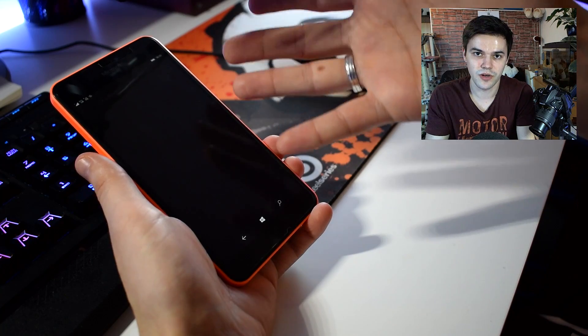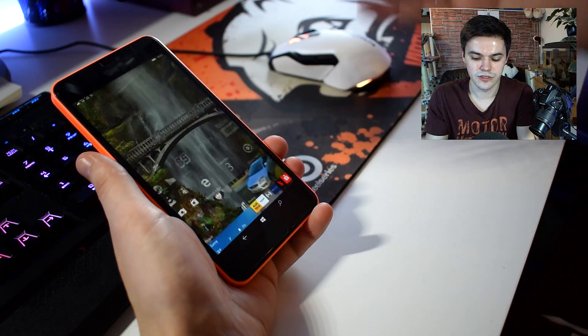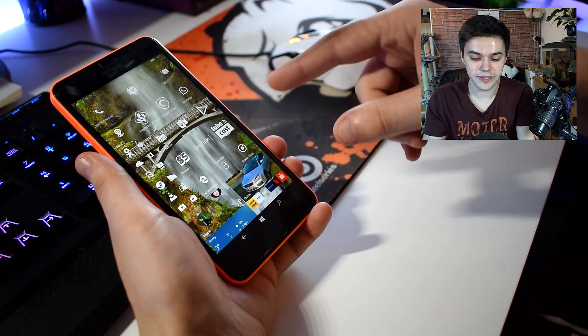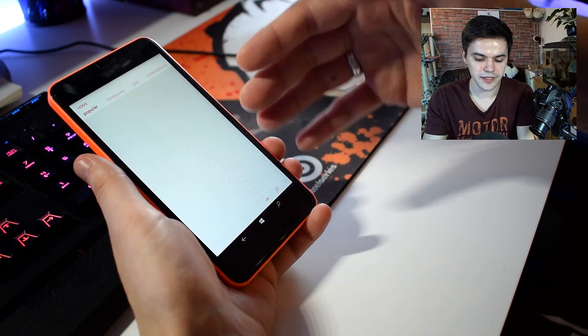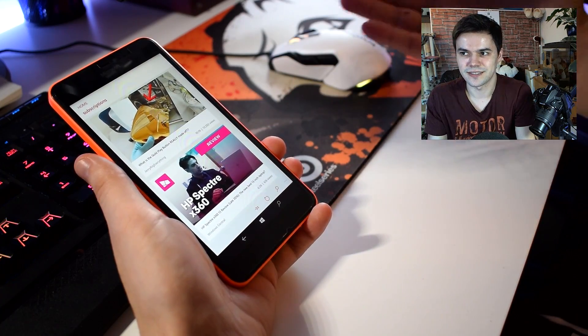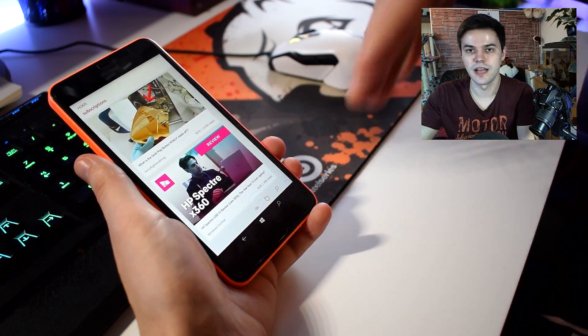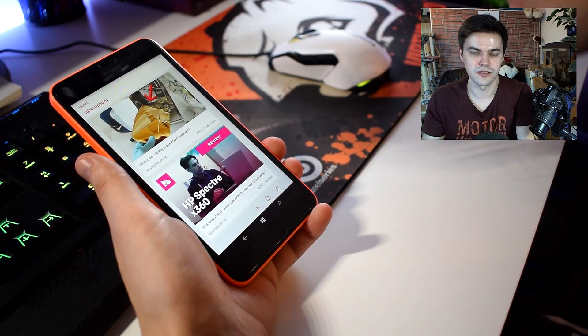TubeCast is still not working — the screen just goes black like this. I noticed this also with MyTube: MyTube works now, but if I use it quite a few times it starts doing the same black background thing and doesn't open anymore. However with MyTube, if I restart the phone it works again. TubeCast just doesn't work at all anymore.